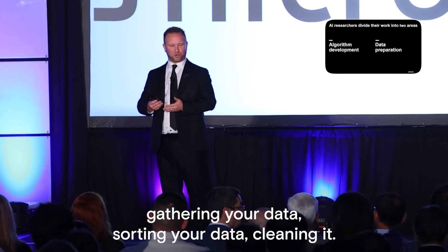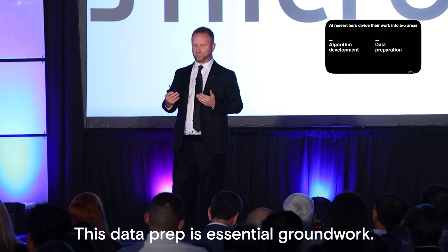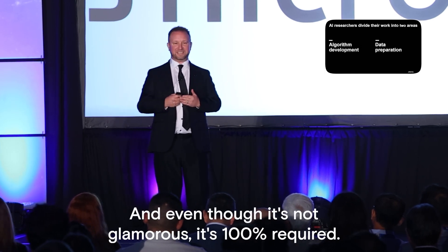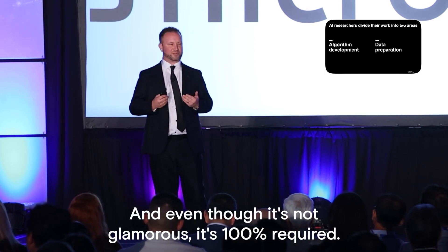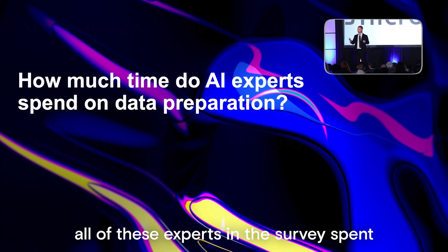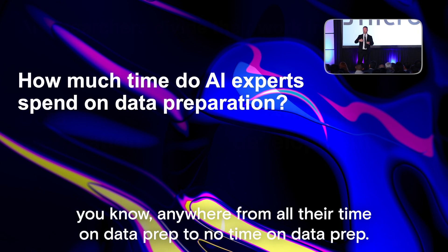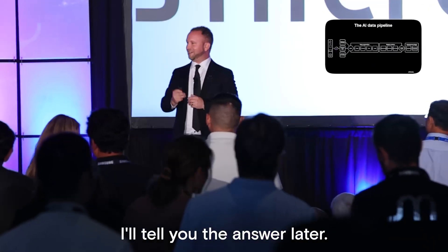Data preparation involves gathering your data, sorting your data, and cleaning it. This data prep is essential groundwork and even though it's not glamorous, it's 100% required. How much time do you think all of these experts in the survey spent on data preparation as opposed to algorithm development? Anywhere from all their time on data prep to no time on data prep — I'll tell you the answer later.